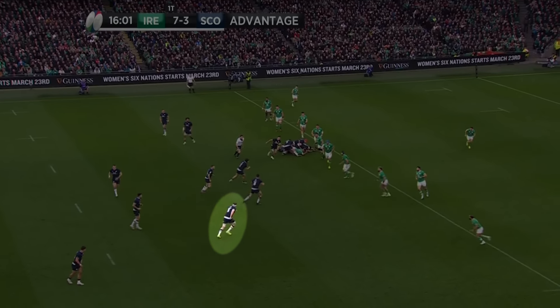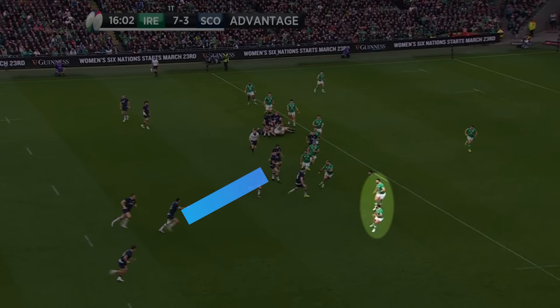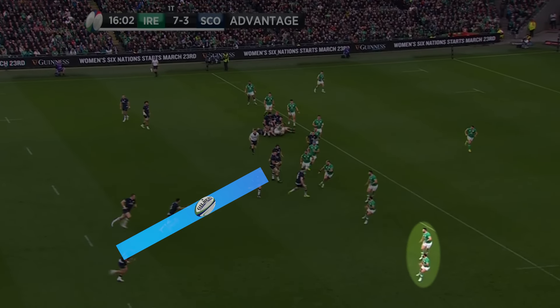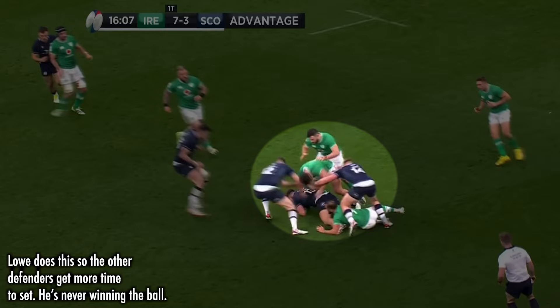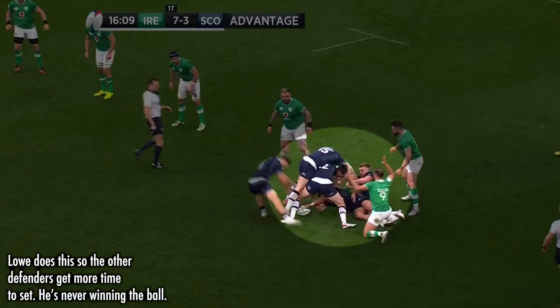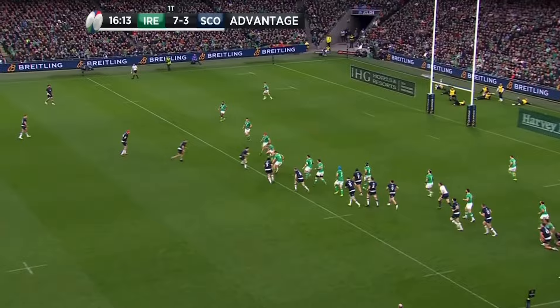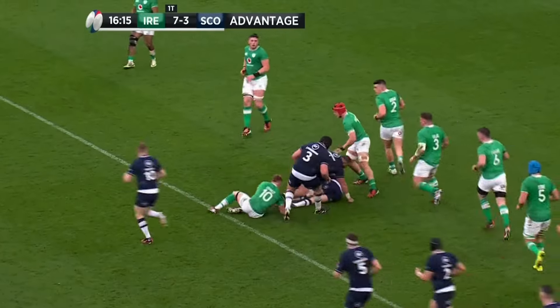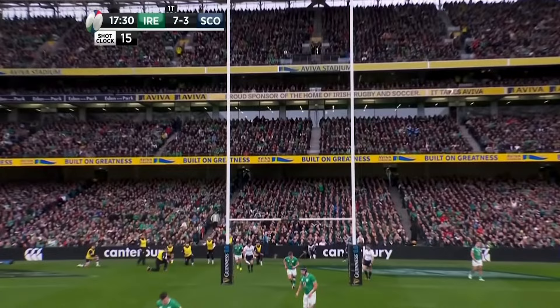Cummings begins running the decoy line too late, which at 16:02 reveals a very simple hands down the line. While Russell does well to get the ball wide, Ireland simply hold and spread, as Gibson-Park cuts down Jones, allowing Lowe to then jackal slow Scottish ball. Scotland have played exciting rugby, but not with enough organisation, forcing Russell to instead kick the penalty goal and close the gap to one point.